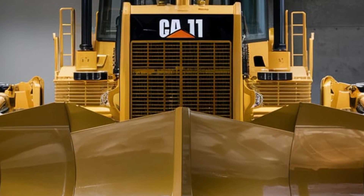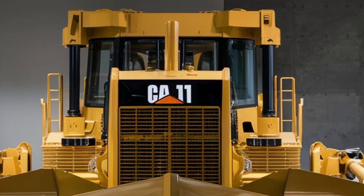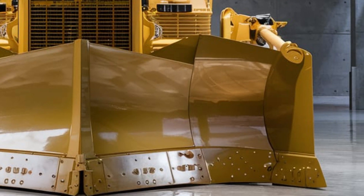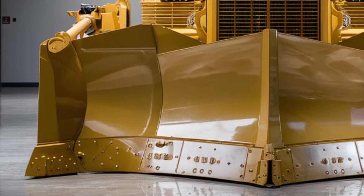The visibility from the cab is excellent, thanks to large windows and strategically placed mirrors. This makes it easier for the operator to monitor their surroundings and work safely. Additionally, the cabin is equipped with advanced climate control systems.